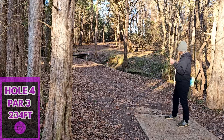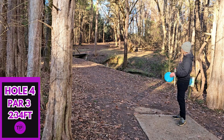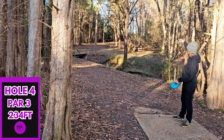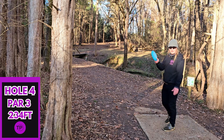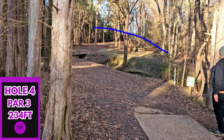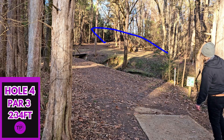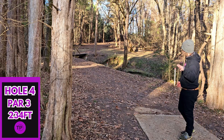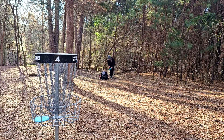Hole four, 234 feet. You can go with a big anhyzer shot, or you can try to do a little flick sidearm up the gut and let it finish right. That is what we're going to try to do, and I'm going to go with my Splice. Not a bad toss — we did leave ourselves a pretty long putt though, about 30 feet for the two. Nice putt.